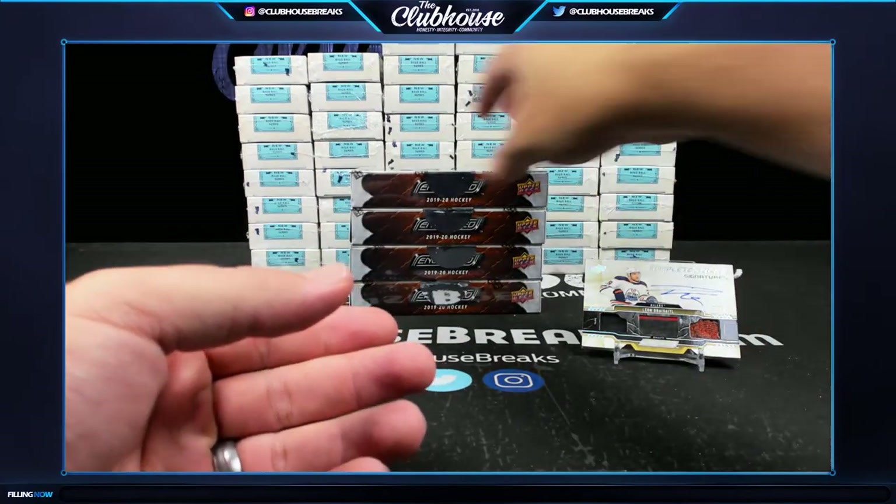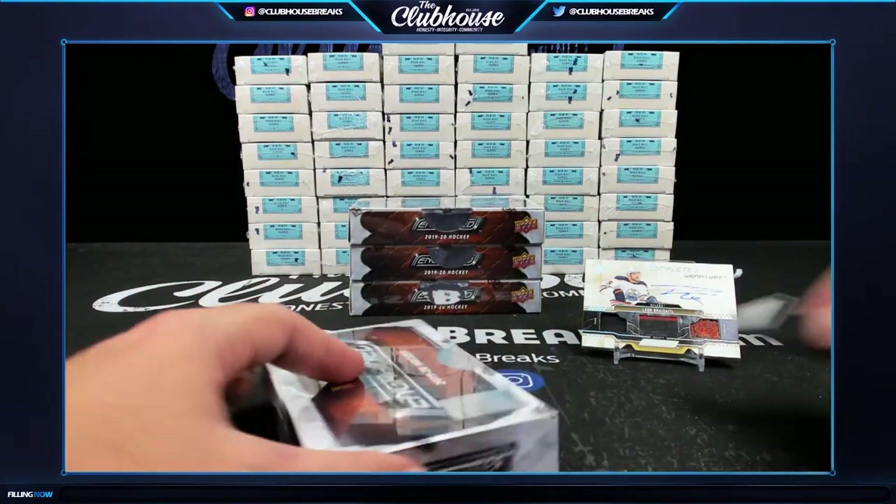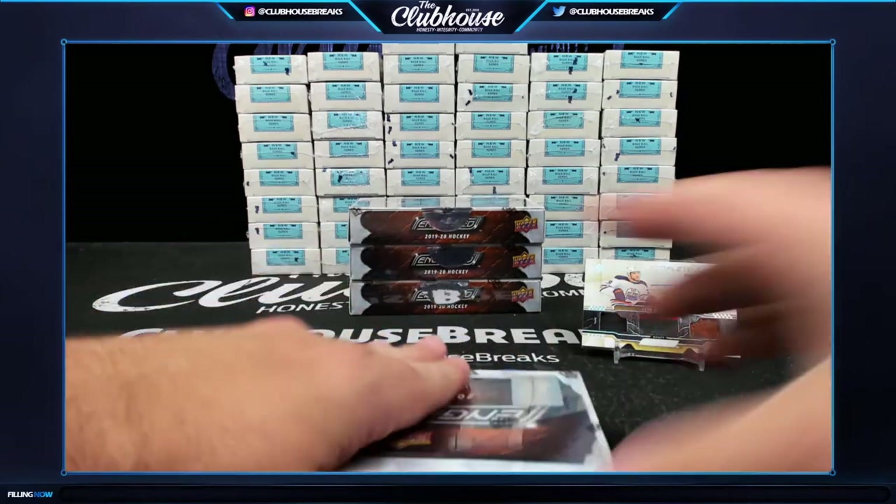The complete sticks are hard enough to hit, and then to hit one that's autographed — even more so. Nice hit.